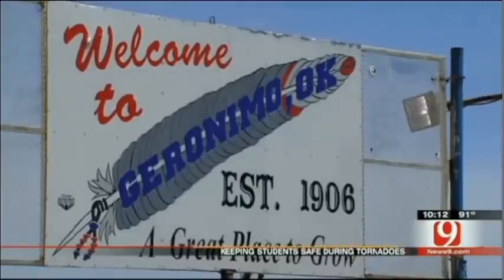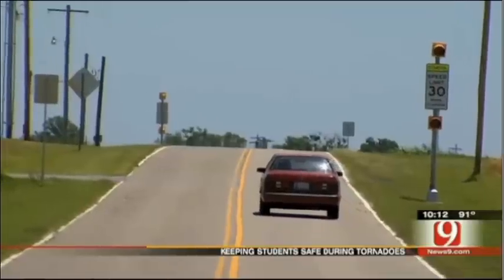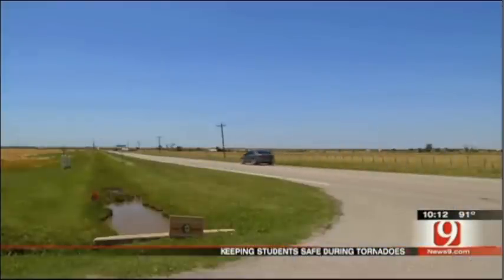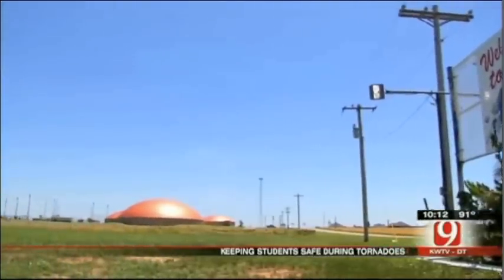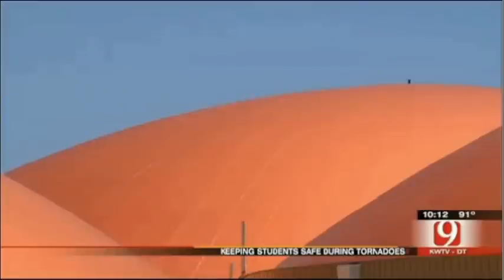Geronimo, Oklahoma — a wide spot in the road off I-44 just south of Lawton, a small town that if you're not paying attention, you just might miss. But what is sure to catch your attention as you drive by are these unusual dome-shaped buildings. They may look funny, but their design just might save lives during a tornado.